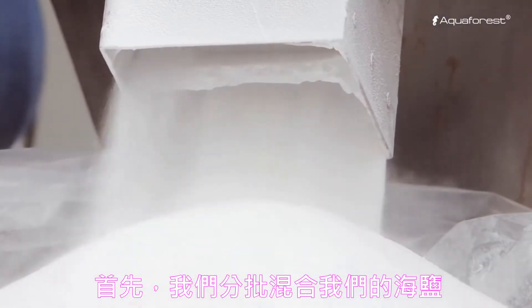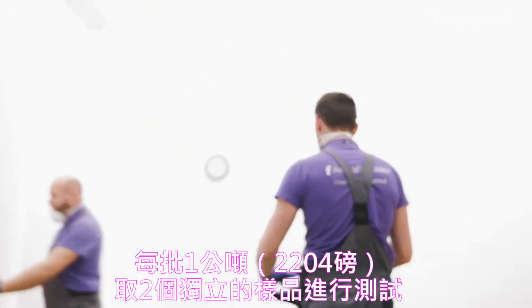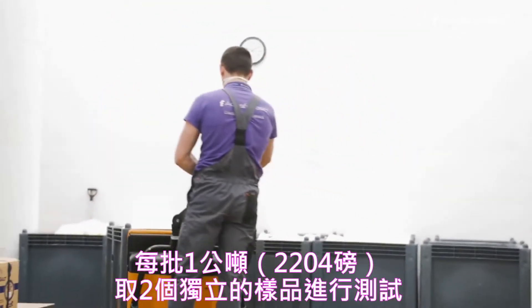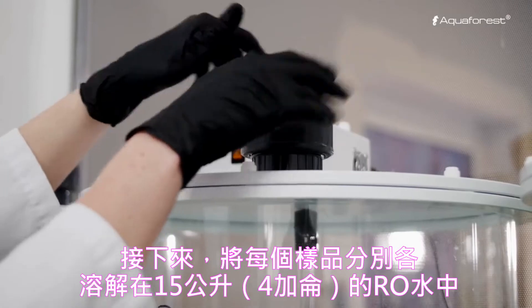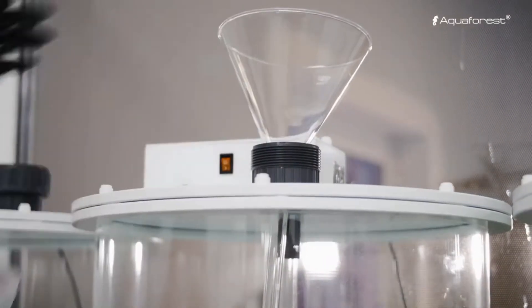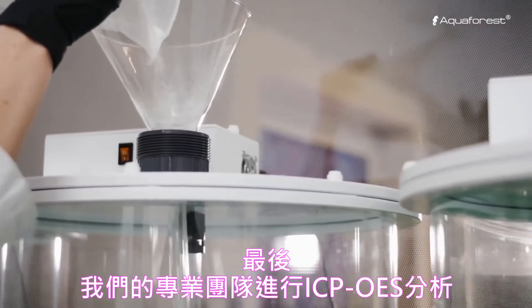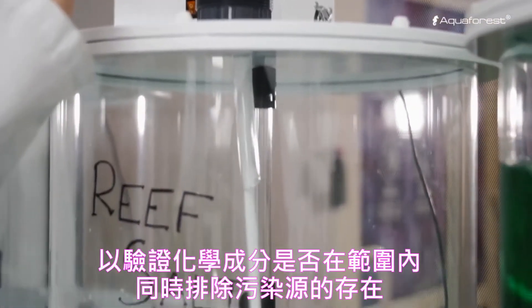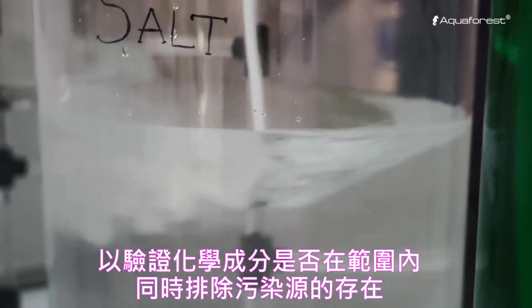First, we mix our marine salt in batches of one metric ton — 2,204 pounds — and take three separate samples for testing. Next, each of these samples is dissolved in 15 liters, or 4 U.S. gallons, of RO water. Finally, our team of professionals carries out ICP-OES analysis to verify that chemical composition is within range and, at the same time, rule out the presence of contaminants.